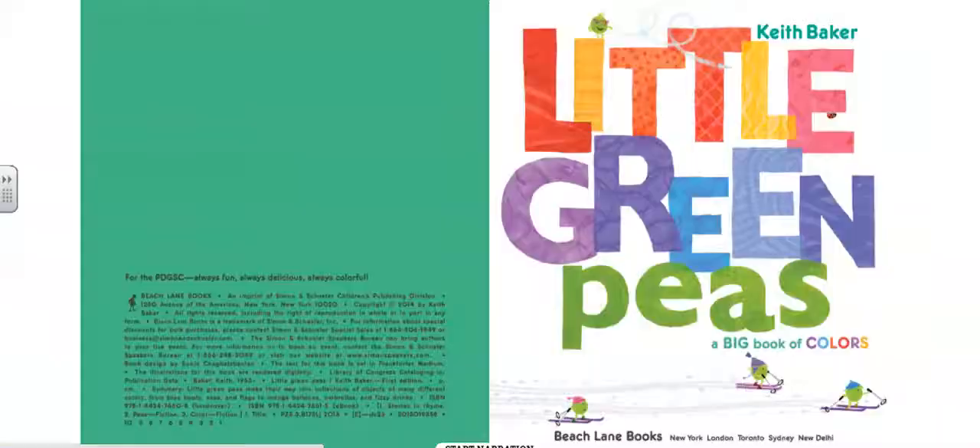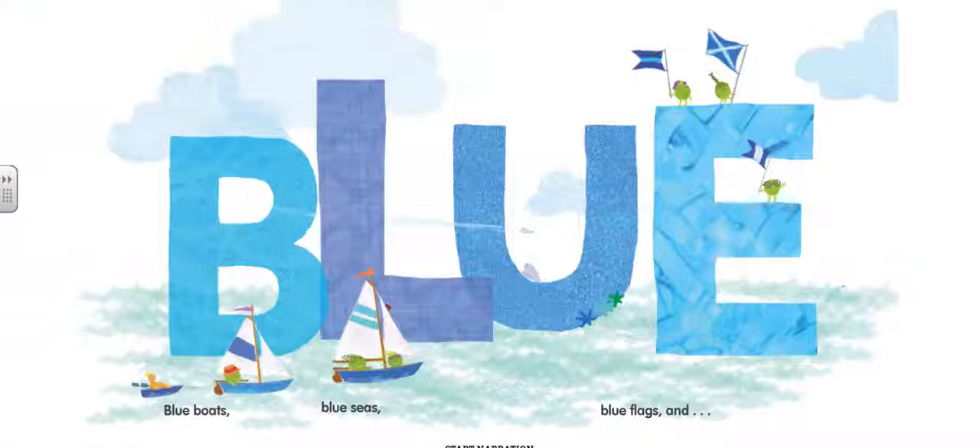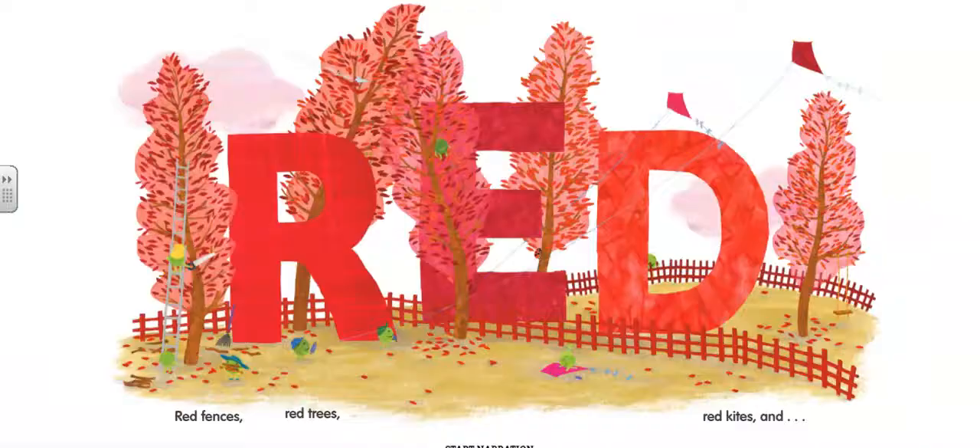Little Green Peas, A Big Book of Colors. Blue, blue boats, blue seas, blue flags, and little green peas.